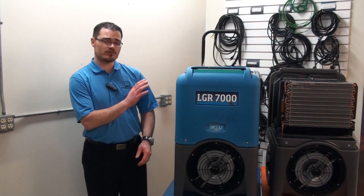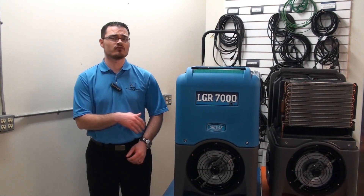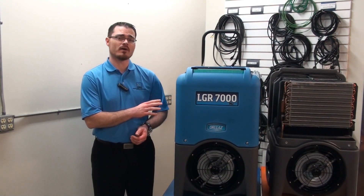More importantly, in low grain conditions, the 7000XLI produces 40 percent more water removal than the R200 by Phoenix. At AHAM, we're significantly more energy efficient — we produce 16 pints of water per amp, where the R200 produces only 14 and a half.